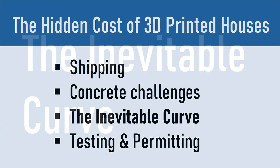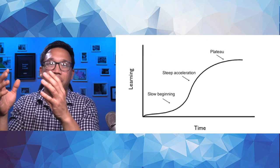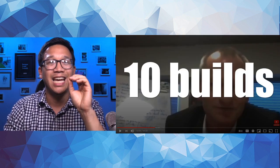The next area is what I'll call the inevitable curve — really a learning curve in a somewhat literal way. Entering any space, whether you want to be a doctor or sew shoes, there's going to be a learning curve that takes time, labor, and mistakes that cost money. This is highlighted in a video by Jarrett Gross — arguably the leading YouTuber on 3D printed houses — who interviewed Henrik Lund Nielsen, CEO and founder of Cobod in Denmark. In that hour-long video, this CEO of perhaps the most advanced company in the space says that it takes 10 builds to get through the learning curve and costly mistakes.